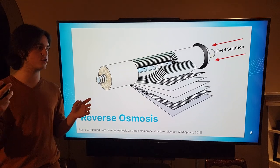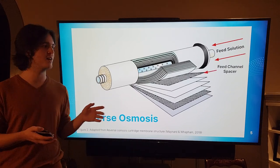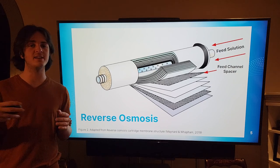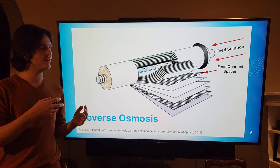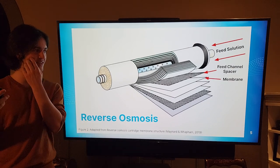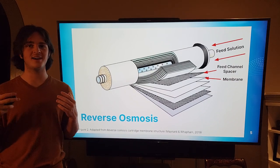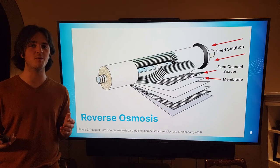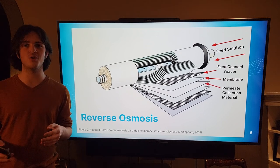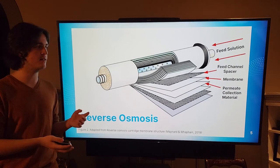The feed solution enters straight into the layers of the membrane. These layers include the feed channel spacer, which allows the feed solution to be transported through the membrane and provides space for the water to move. The membrane itself is a layer that allows water molecules to pass through but does not allow sodium ions. As more pressure is generated, the water gets pushed through the membrane and collected in the permeate collection material, which allows the water to travel through the membrane packet and spiral towards the center of the tube.